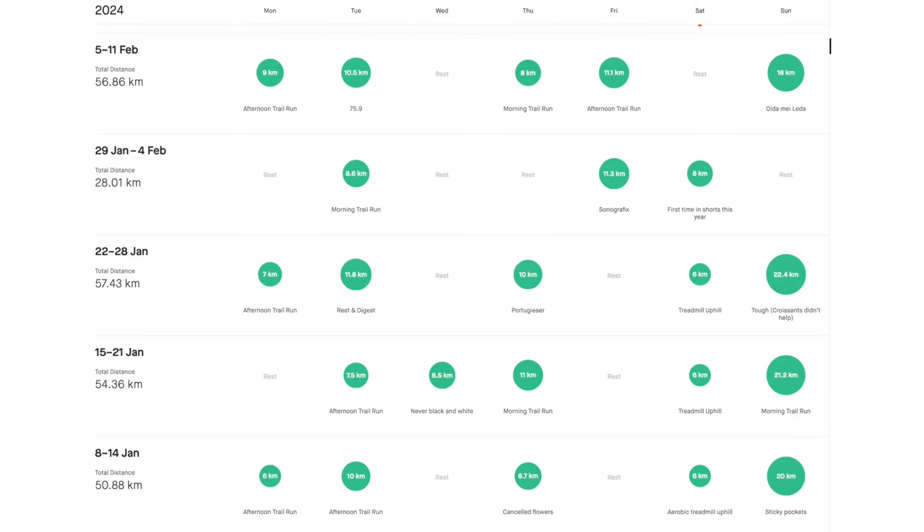I started running in late September, slowly ramping up the mileage — very slowly. My Whoop even asks me like 'did you run or was that a walk?' No joke. But I'm getting up there. I don't care, I just love being out there doing my runs. I'm about 60k per week now, slowly increasing the mileage.